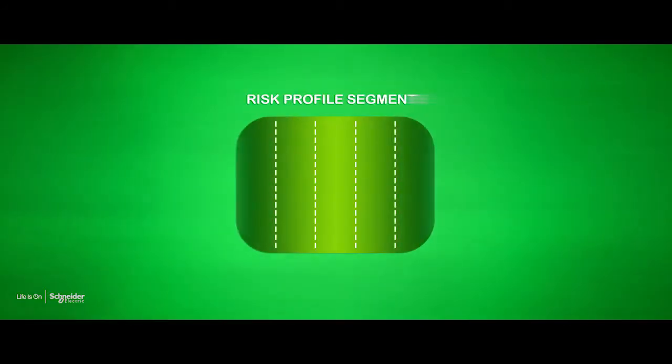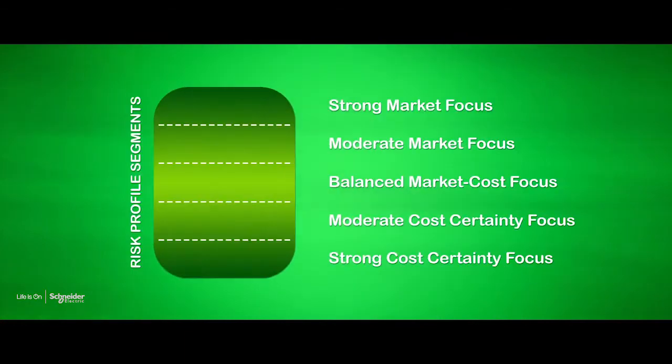It starts with an in-depth discussion with our clients through what we call a risk profile assessment. This gauges individuals' view within the business around risk, and we then use that information to create a strategy bespoke to that client.